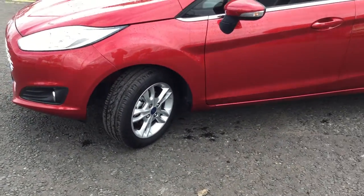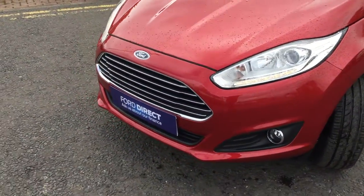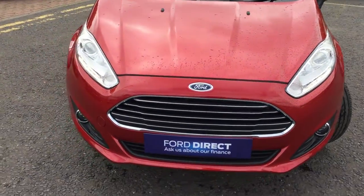The car was first registered in March 2017. It's covered 1,700 miles. CO2 on the car is 122.